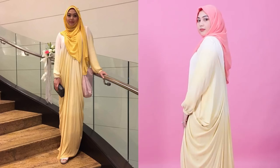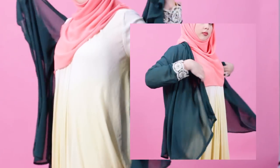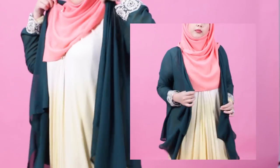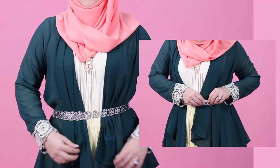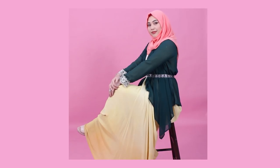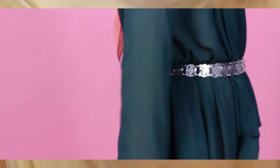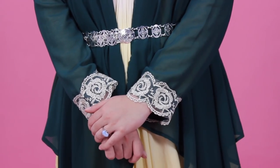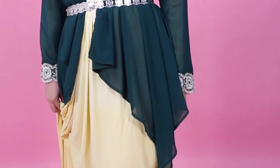First off, I'll be giving this pale yellow ombre dress by Dan Plange a makeover by simply adding a sheer dark green cardigan and cinching the waist with a classic metal belt. The green and yellow combination makes it fun, and the gold lace on the sleeves are accentuated by the yellow color of the dress. And with that, you've got yourself a makeshift kabaya!